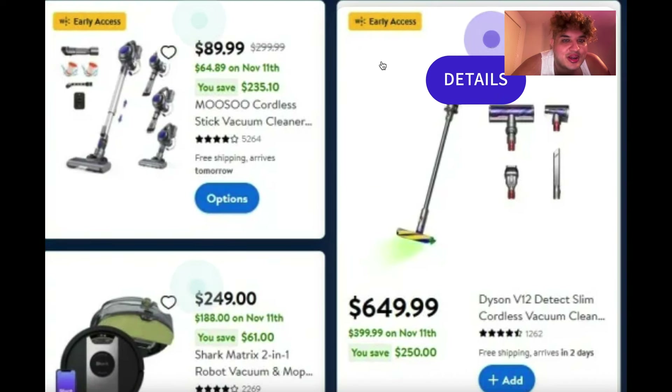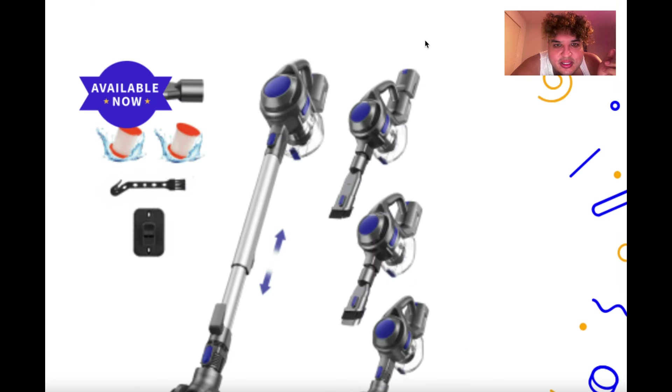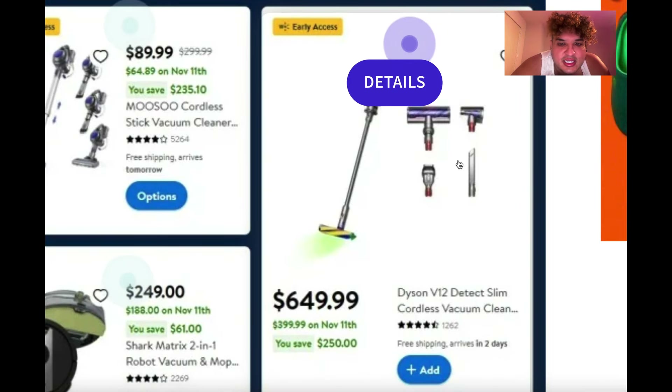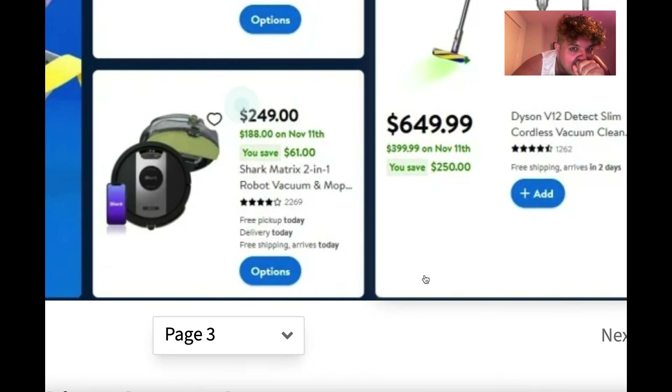Now here's what I like to see — vacuums. There's something called the Musu cordless vacuum for $89, down from $300 — you save $235. It comes in purple. Then the Dyson retails for $650 but will be $400. And the Shark Matrix robot vacuum is $250 if you're into that.